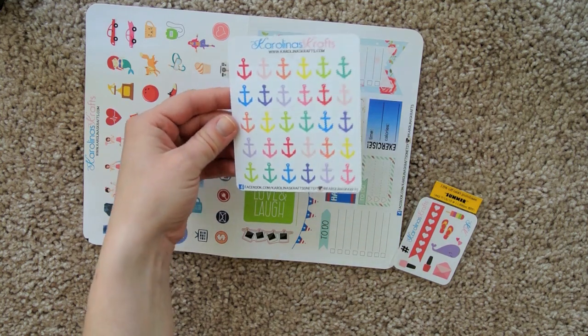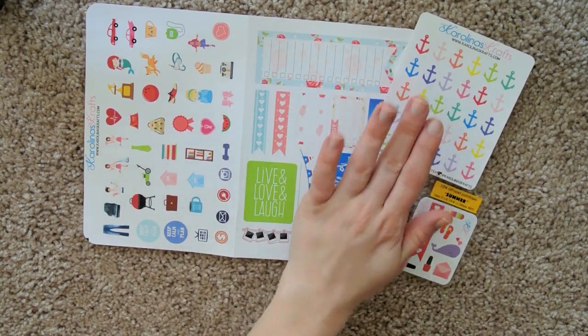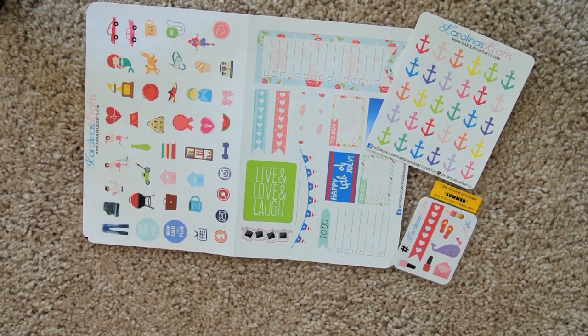The colors are really vibrant and they're very opaque, so I like that. Definitely be on the lookout in my future Plan With Me videos to see how I end up incorporating some of these. It would be cute if we went to Disney World and I could use those — that'd be adorable — but I don't see that happening anytime soon.